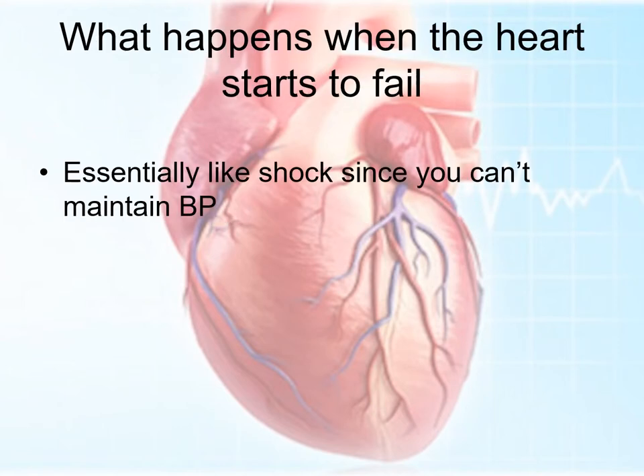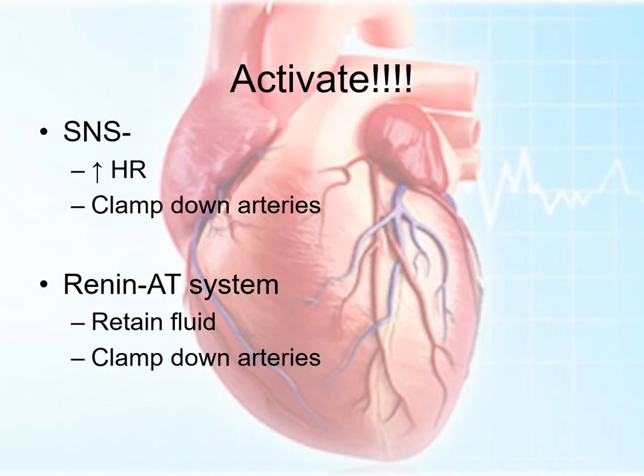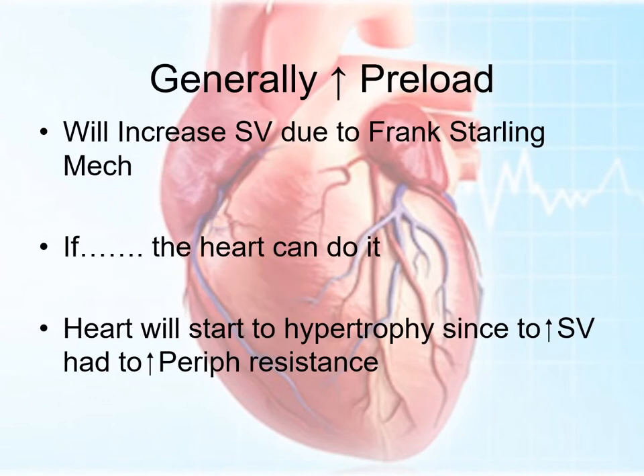When the heart starts to fail, you'll almost get a little bit shock-like. The blood pressure is hard to maintain because you don't have that pump effect. Stroke volume is going down. So what does the body do? The same thing it does with low blood pressure — it activates the sympathetic nervous system. The heart rate goes up, it clamps down on the peripheral arteries, the renin-angiotensin system kicks in. You'll start to retain fluid and clamp down on your arteries. All of those things will basically increase the preload. Short-term, that'll increase the stroke volume. Because of the Frank-Starling mechanism, you've got more blood flow coming back to the heart. The problem is that the heart will eventually start to hypertrophy — you'll end up with thickening of the wall because not only do you have better stroke volume, but you've got increased peripheral resistance to fight against, which is basically increased afterload.